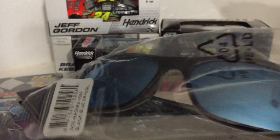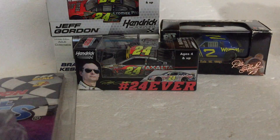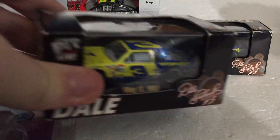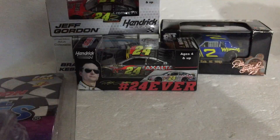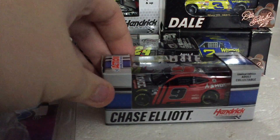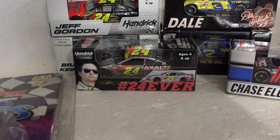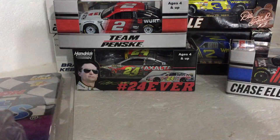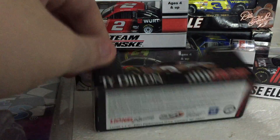I also got some NASCAR sunglasses — very very cool. Another Don Hart number 17 from 1987. Then Chase Elliott's number nine 2021 die-cast on a stand — very cool. And Brad Keselowski's number two — very nice car.